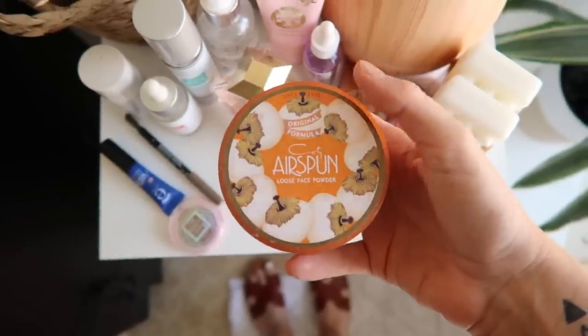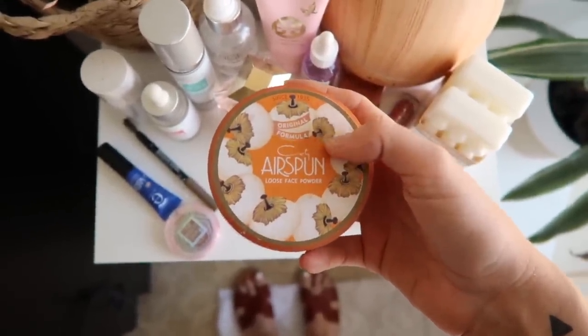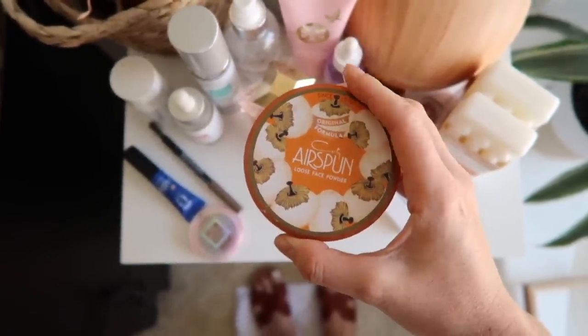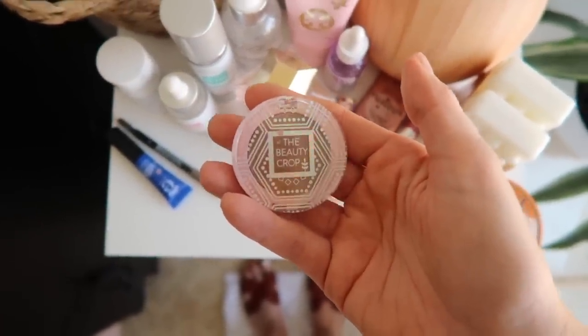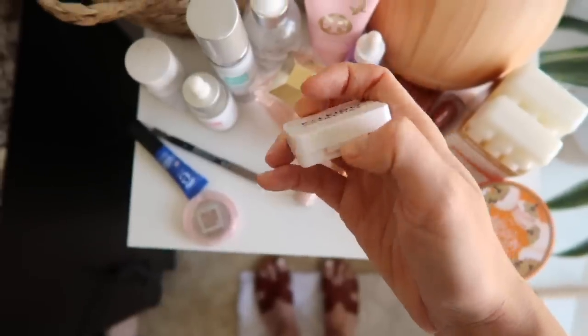My tried-and-true concealer is the Tarte Shape Tape in the color Light. This is a good inexpensive powder — I just put a little bit of this on to set my foundation and concealer. It's less than $10 for the entire thing. This was actually a recommendation from you guys, so thank you! This bronzer came in my Ipsy bag — I will definitely be buying this. It's by The Beauty Crop and it is the perfect bronzer color for me.